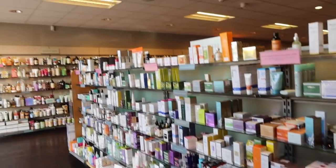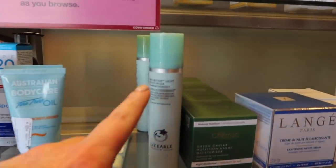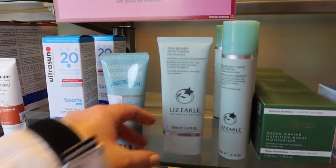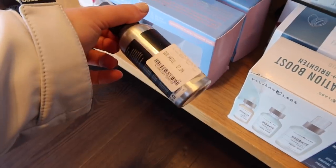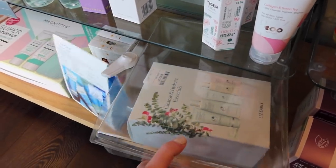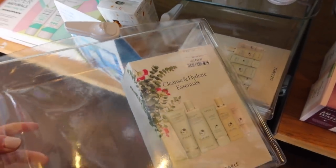Oh this is going to be a nice TK Maxx shop because I haven't been in here for a while. We've got Liz Earle moisturiser and another moisturiser for dry skin, and then down here I notice Cow Shed - I don't think I've tried any of their products before. They've got a cleanse and hydrate essentials kit. Liz Earle was £40, was £50, but I only need the hot cloth cleanser so I don't need everything else.